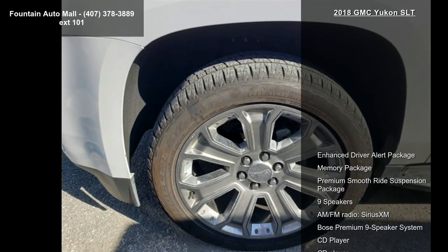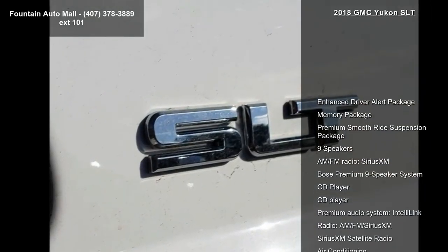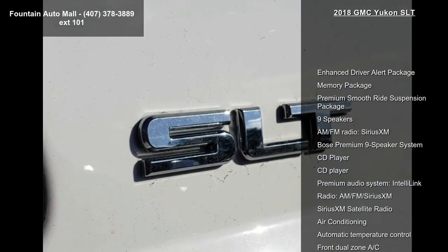Imagine yourself in this GMC 2018 Yukon SLT. If you are looking for an automobile with great features, look no further.